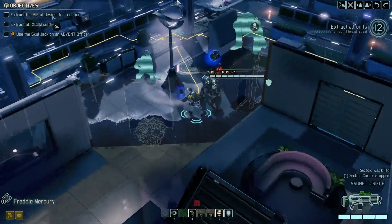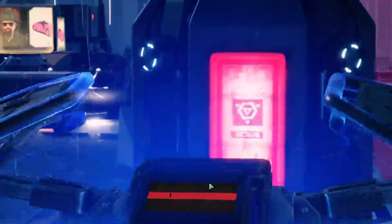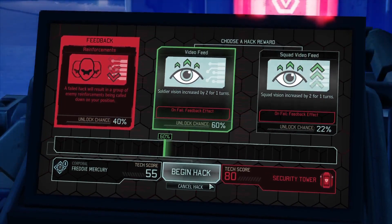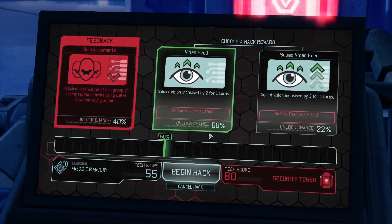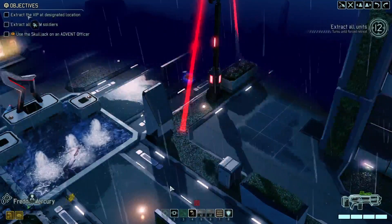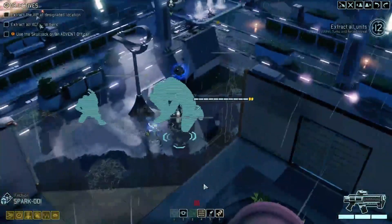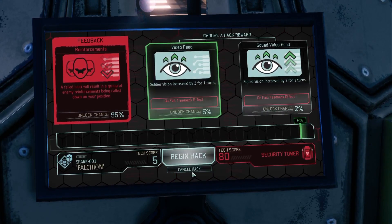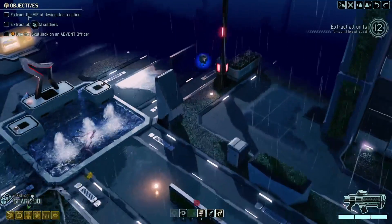We'll see what Fred can do with a hack while we're here, and if not I'll see if Spark is any better. We're on a 60% chance — do I care about soldier's vision? A failed hack results in a group of reinforcements — that's not what I want. I'll do the same with Spark just because I haven't used this hack before, but I expect it's probably going to be the same. Oh geez, he's really not very good. We won't worry about that.